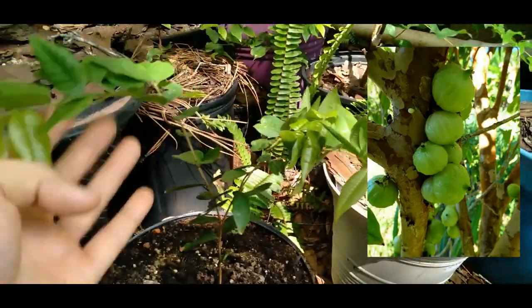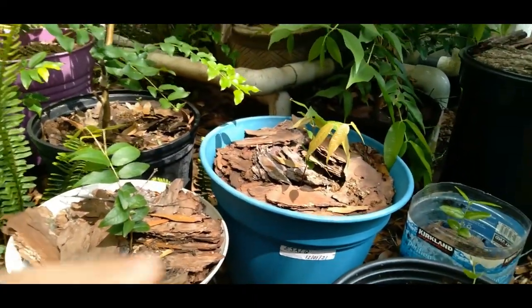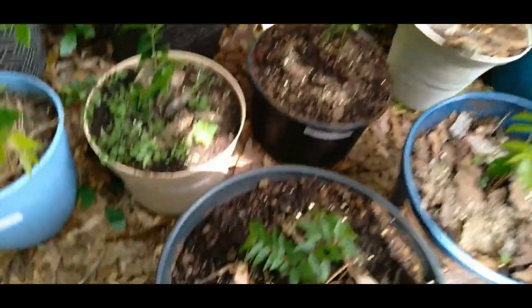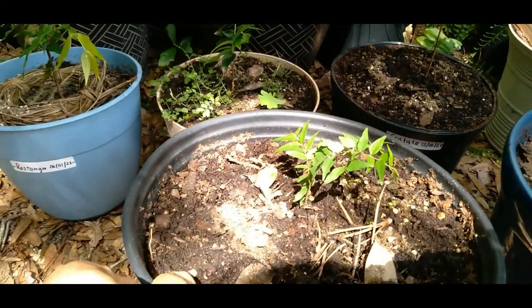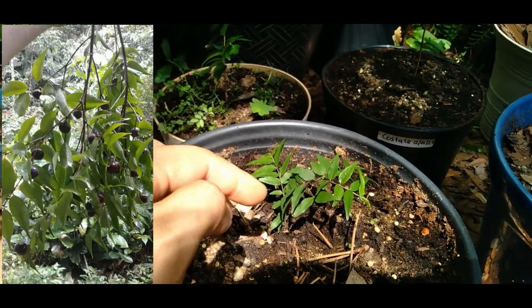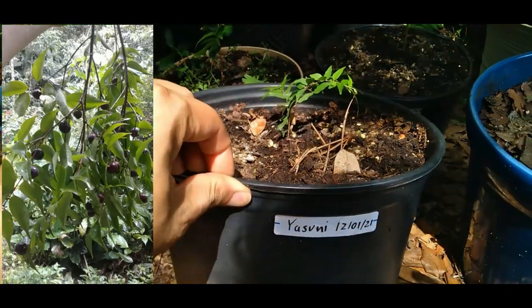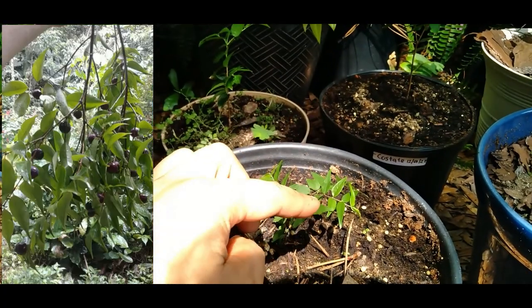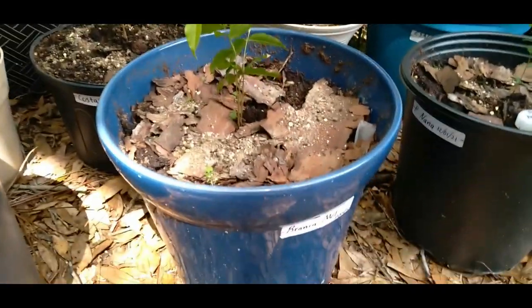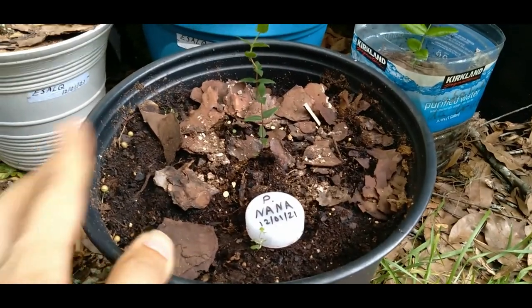Over here is a Filtrantha Caustate Jaboticaba, only six months old. These two are ESALQ. Down here I have a Plinia Yasuni — a very unique Jaboticaba. Most Jaboticabas fruit from the trunk of the tree, but this Yasuni gives fruit right off the stem, so it'll be very unique to watch grow. Then I have a Branca Mel and a Plinia Nana — I don't know much about that one yet.